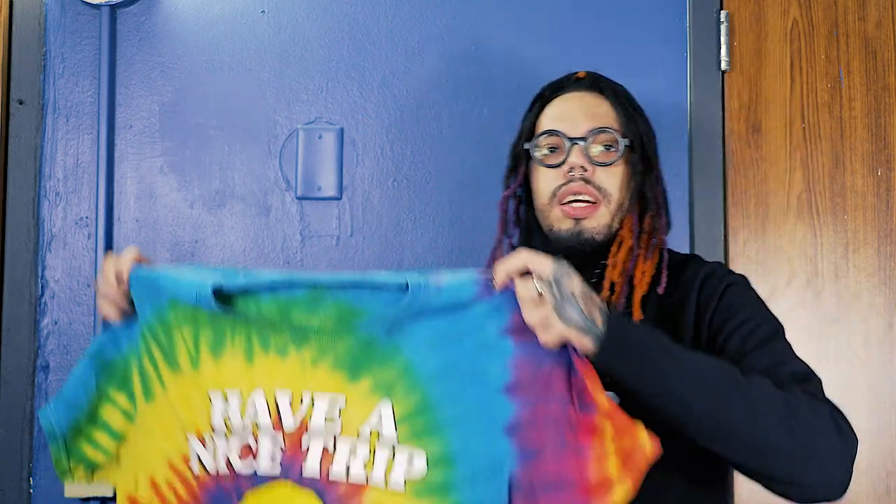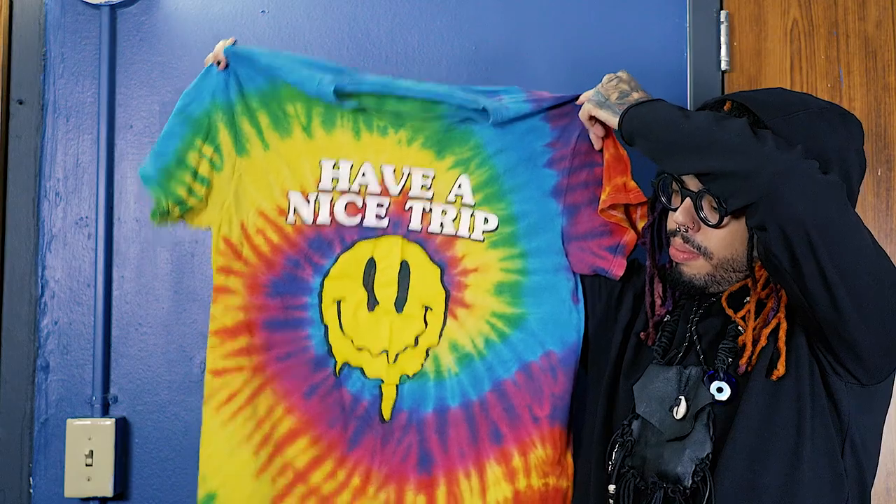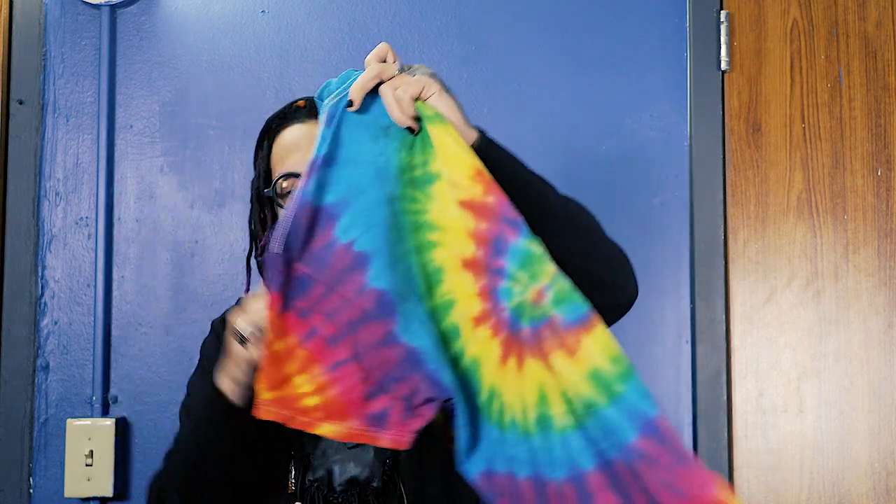This one is from Spencer's — it says 'Have a Nice Trip.' Pretty dope. This is actually my favorite one. I wear this one in the summertime with shorts when I want to be comfortable. I'm going to try to find one this color again when summertime comes around.